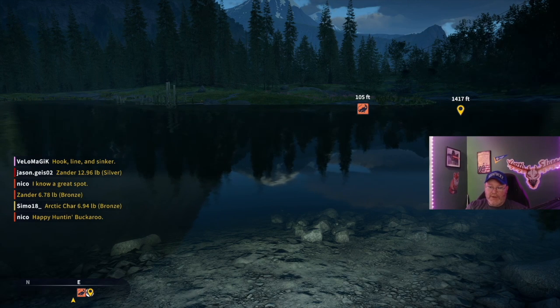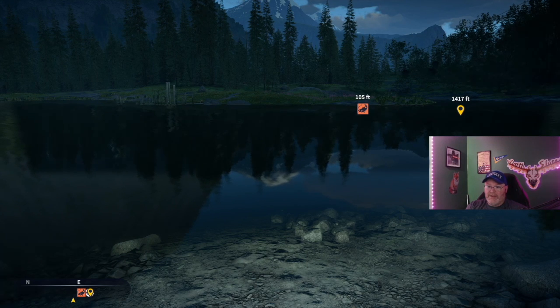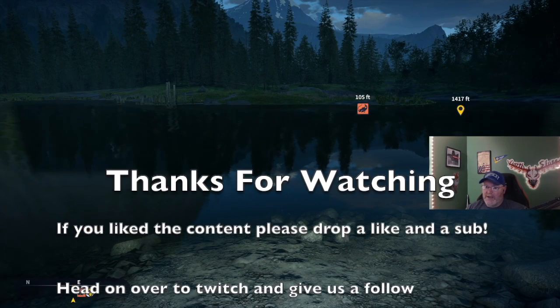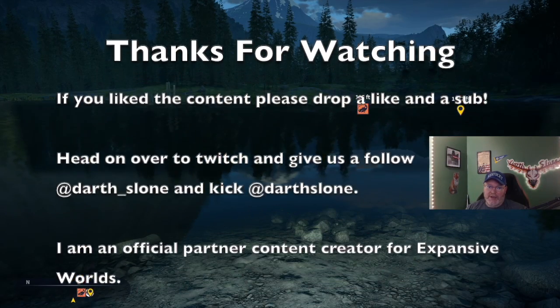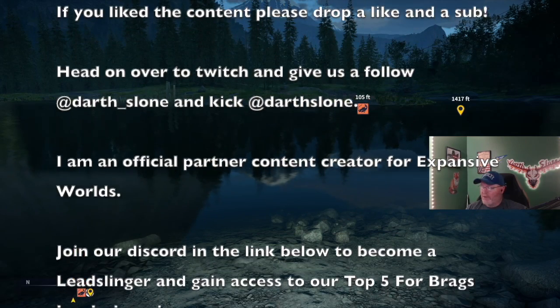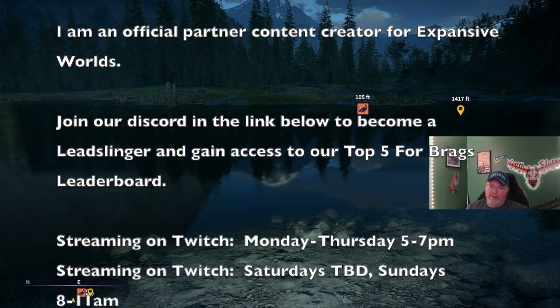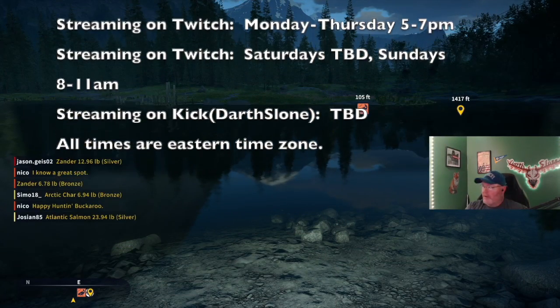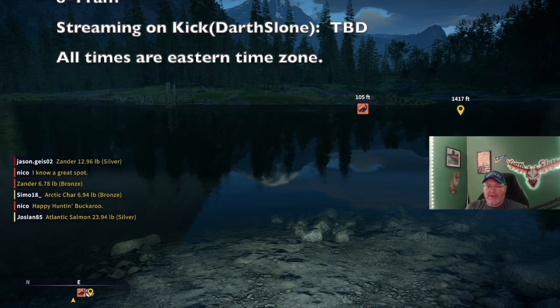Hope you found this useful guys. My name is Darth Sloan. We are streaming on Twitch 5 PM to 7 PM Eastern most days Monday through Thursday, and Friday mornings 5:30 AM to 7:30 AM Eastern. Saturdays are to be decided especially during hunting season. Sundays are 8 AM to 11 AM. Make sure to drop a sub on YouTube, like, hit that notification bell, and tell me what you liked in the comments. I'm Darth Sloan and we'll catch you next time, thanks for watching.